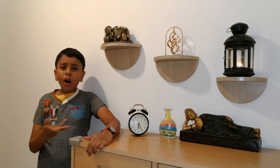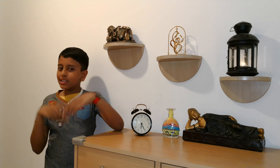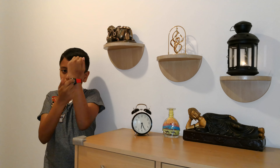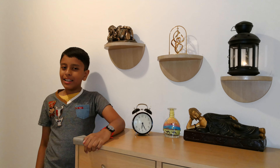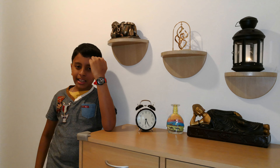But still we all have love for one thing. What is that? Wrist watch. My uncle and aunt gifted me a smart Swiss watch. Is it nice?